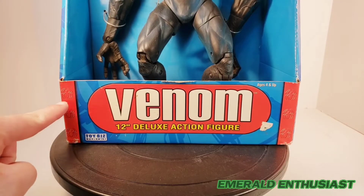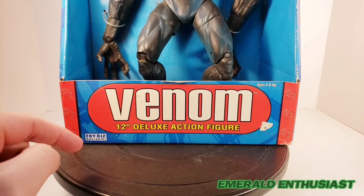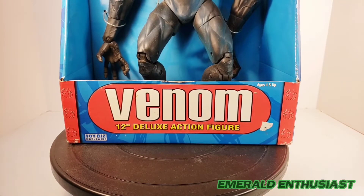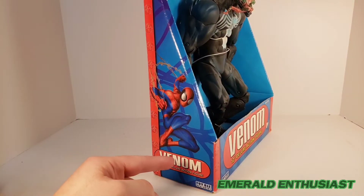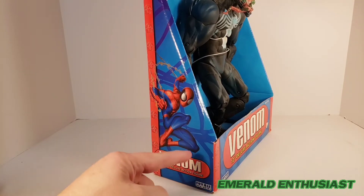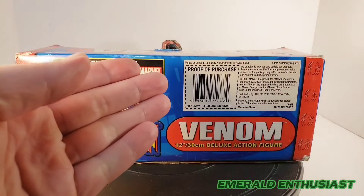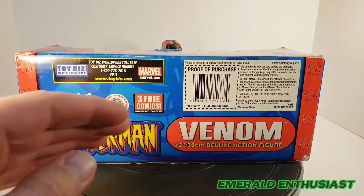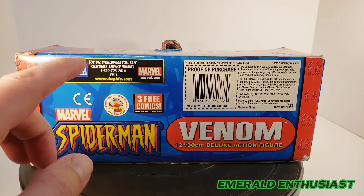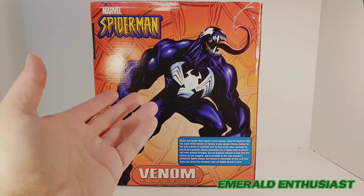You can see the Spider-Man logo designs on each side. It says 'Toy Biz 12-inch Deluxe Action Figure' and of course 'Venom.' On both sides of the packaging we get a smaller version of the name label in this red capsule design, as well as nice artwork of Spider-Man. On the bottom we get a proof of purchase and a plethora of logos, as well as the Toy Biz web address.